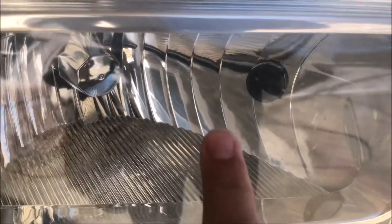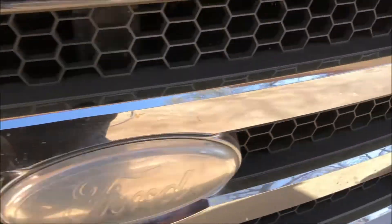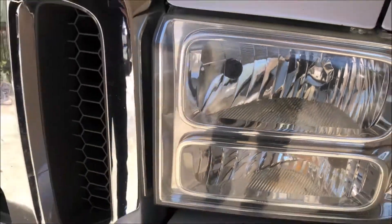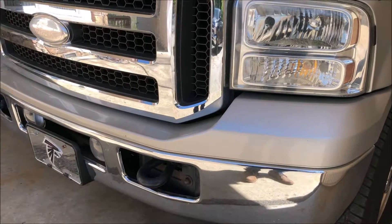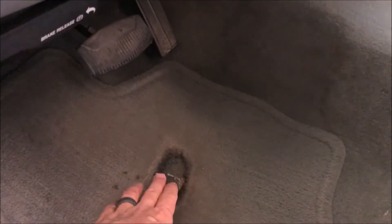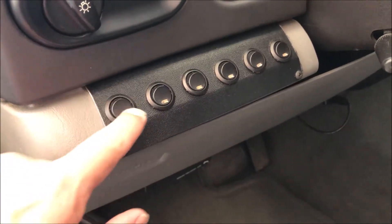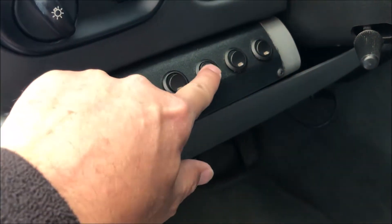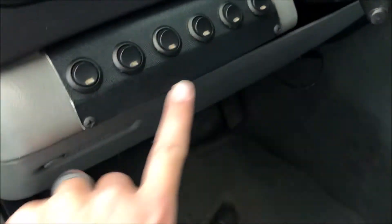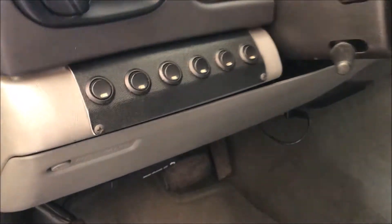Inside the headlights you can see where they have a socket installed for a flasher, and that's on both sides. Inside there are also these switches here on the dash — I guess these ran blue lights and siren and so forth. I've never had them hooked up to anything, but I left them there because they're cool. It's an aluminum panel, done very well, and maybe you can find some use for the switches.